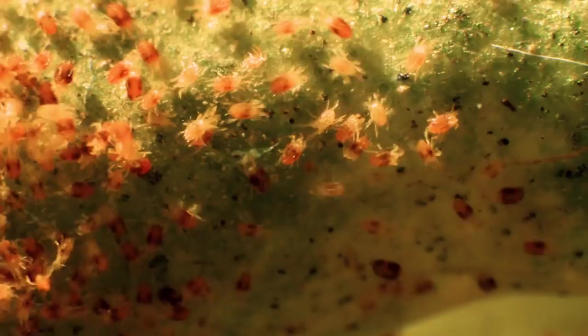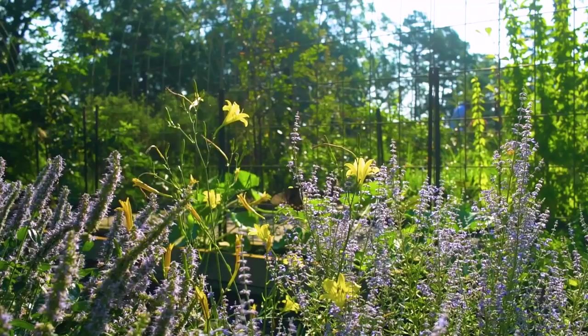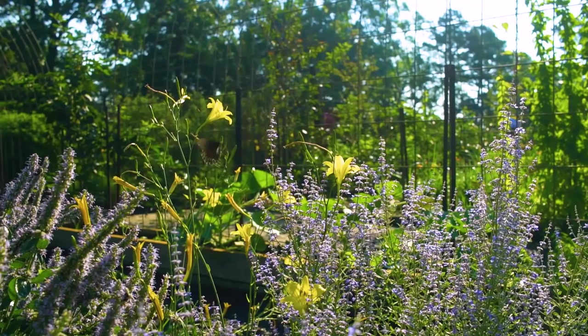Predators eat the bad bugs. And parasites live off the pest bugs. So in a life cycle kind of way, everyone has a job. And when these jobs are done routinely, your garden benefits.